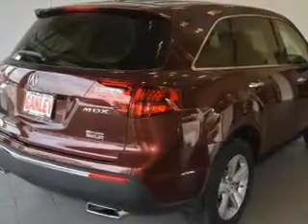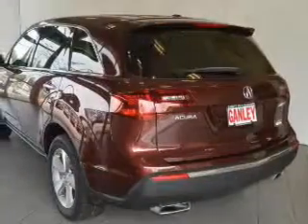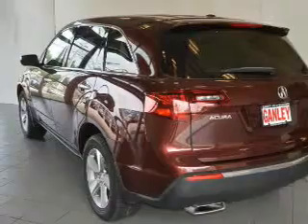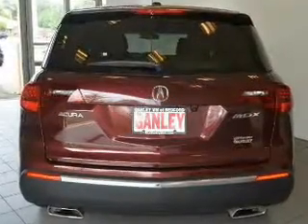Heated seats come for you on cold winter days. He's always hot and she's always cold — solve this problem while driving with dual temperature controls. Let the outside in with a power sunroof.